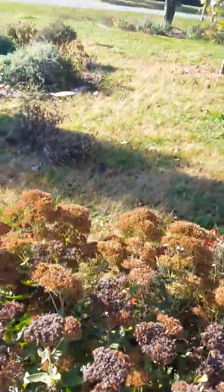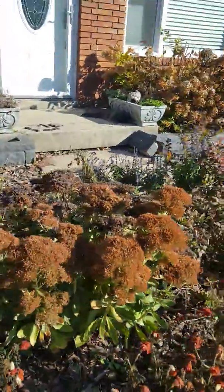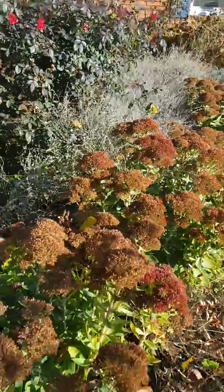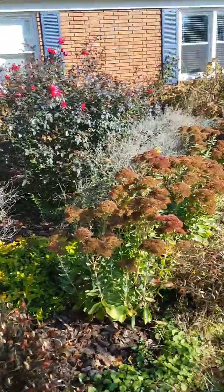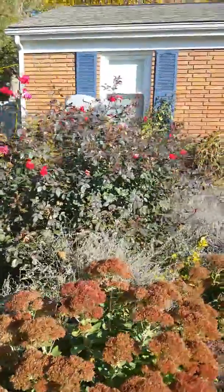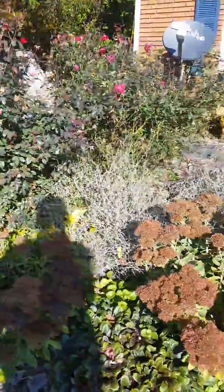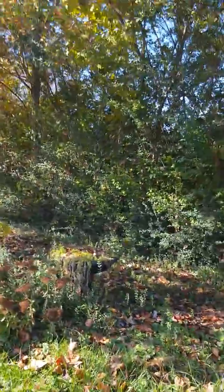I told you before I was going to be separating some things in here — like the sedum. The sedum especially in this area I think I'm going to take out a few; they've just kind of outgrown their space. I'll divide them and spread them throughout the yard. I'll probably trim down the knockout roses and cut down the Russian sage.